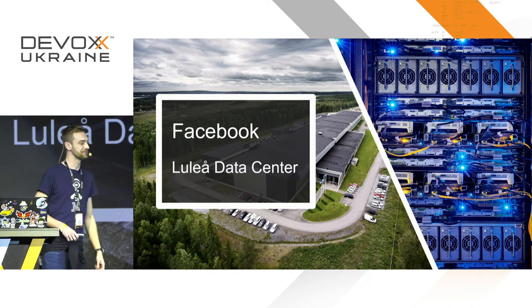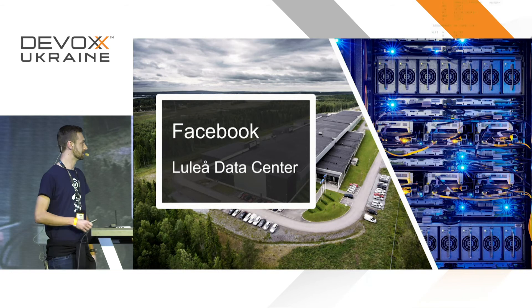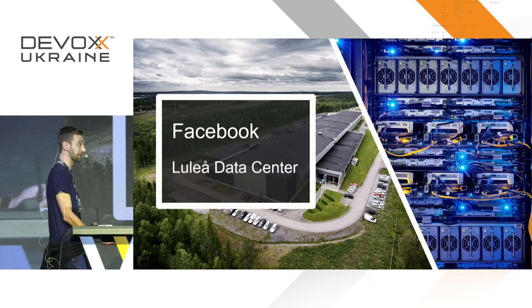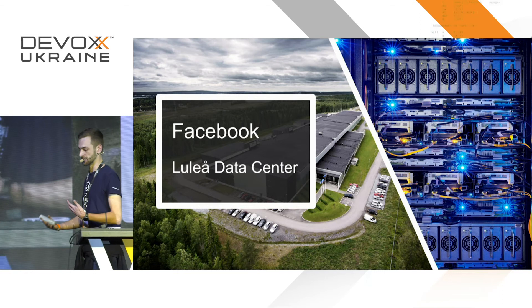Facebook also had the same idea — they built a data center in Sweden, about 60 kilometers below the Arctic Circle. There are lots of rivers with cold water they can pump into the data center to keep it cool. Not only is it naturally cold, but Facebook has made the interior themed in nice blue and gray so not only does it look cold — it feels cold.